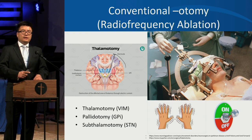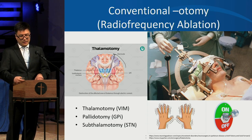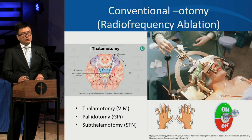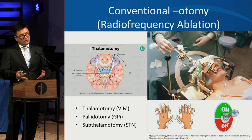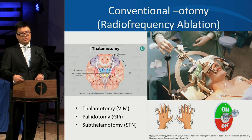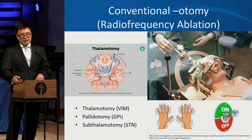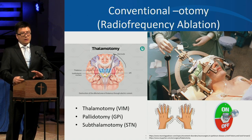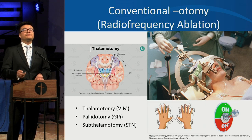Bilateral pallidus lesioning has been shown to cause permanent speech and swallowing issues — which is part of why focused ultrasound is not done bilaterally. Subthalamotomy evidence comes from smaller, uncontrolled studies, but it has also been shown effective in controlling motor symptoms, decreasing wearing off, and controlling dyskinesia. Unilateral subthalamotomy can be as good as bilateral, but the effect does not last as long and bilateral procedures carry a higher risk of side effects.